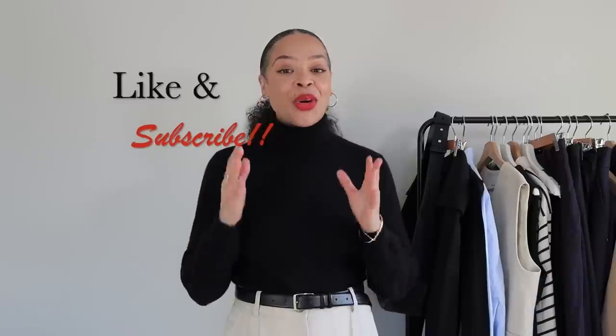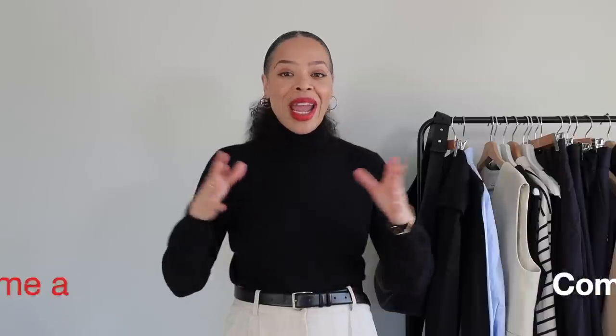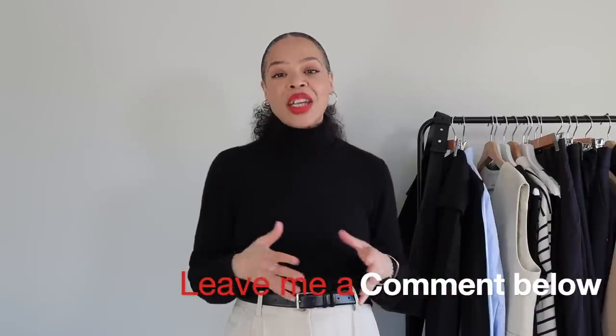So there you have it — my classic spring essentials for 2023. Of course this is only my list; your list might be completely different. Make sure to comment below letting us know what your essentials are for any springtime, or the things you're looking forward to adding to your wardrobe as a classic piece for this upcoming season. Thank you so much for joining me and I'll see you on my next video. Bye.